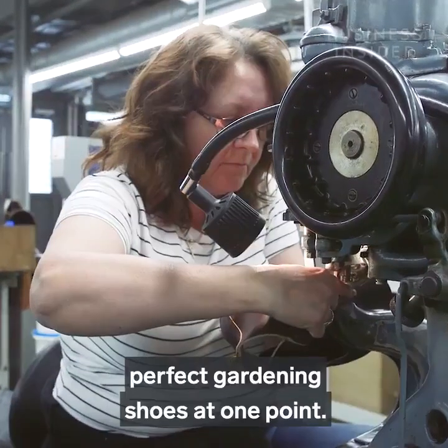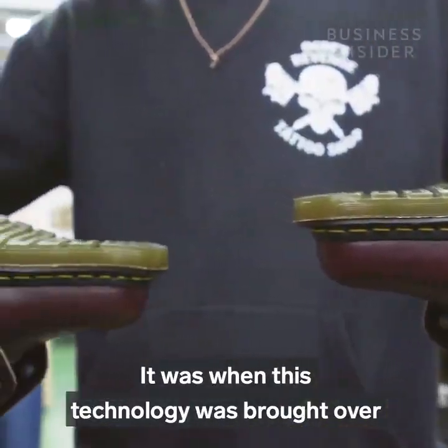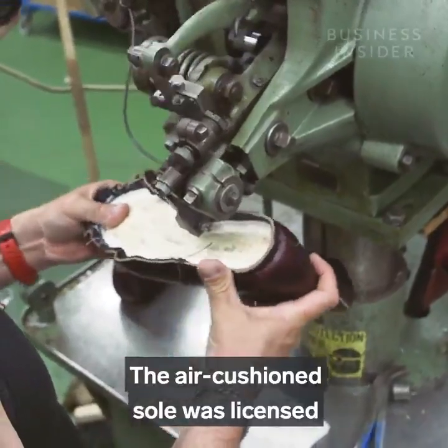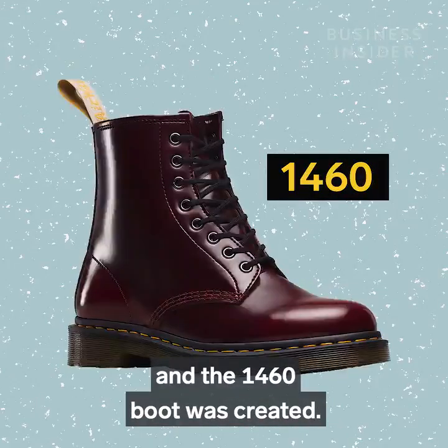The original market was older women in need of comfortable and practical footwear. They were even advertised as perfect gardening shoes at one point. It was when this technology was brought over to the UK in 1960 that the iconic shoe you might recognise was first made. The air cushion sole was licensed to the Griggs company in Northampton, and the 1460 boot was created.